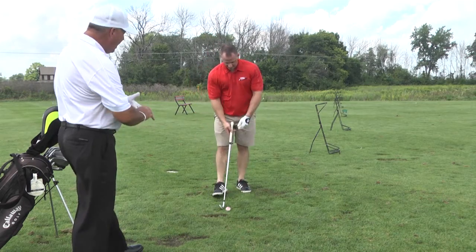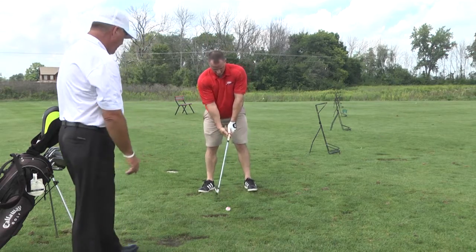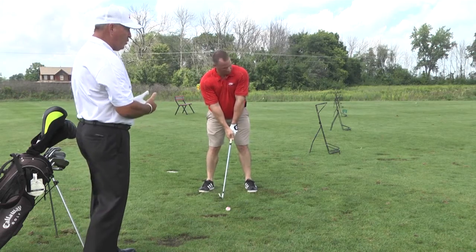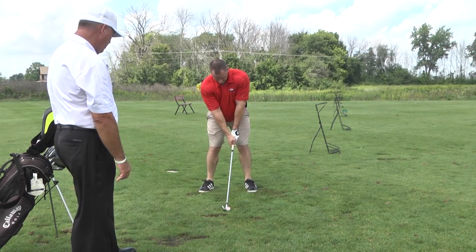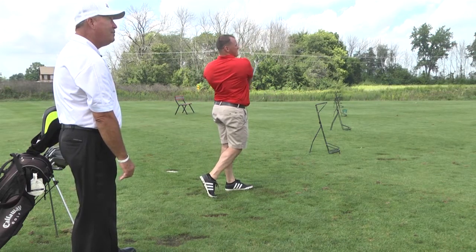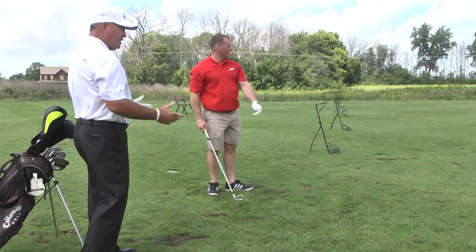We don't want that right hand to go over the top of the club with a weak grip. Narrow the stance for better balance. And flatten the swing out by making the hands come around by his left shoulder, left ear. That is absolutely perfect — straight, high, and long. Very good. That's your 7-iron.